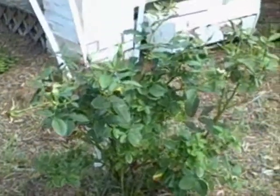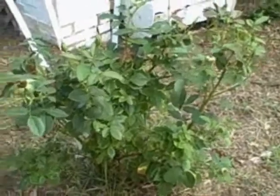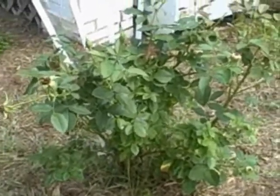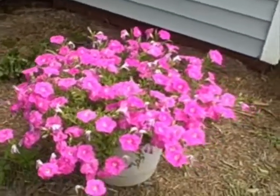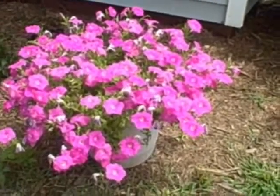Here's a rose bush which I need to do some deadheading on — Beth was telling me how to do it, but I need to do that soon. And here's a petunia which needs to be watered. It looks a little wilted, but it's really big.